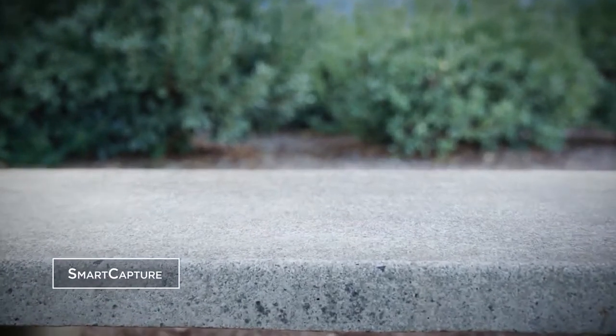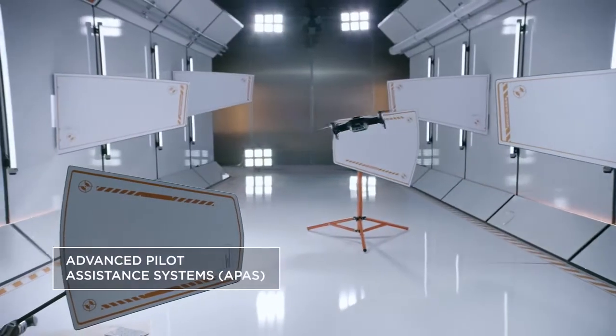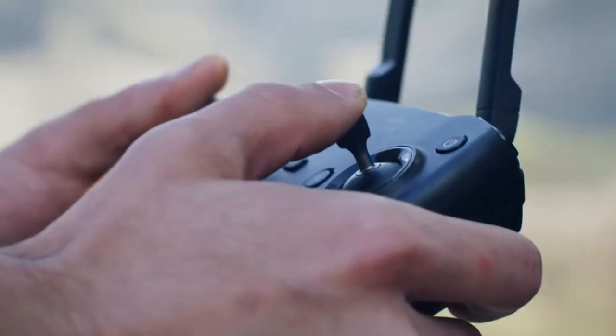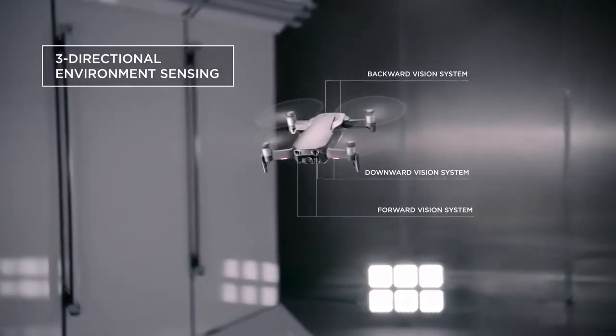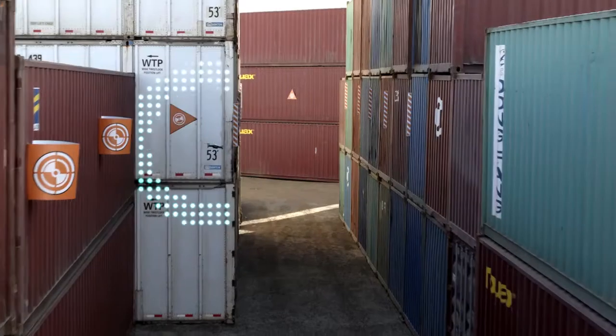The Mavic Air is easier than ever to fly. The new APAS system allows the Mavic Air to detect obstructions in real time and fly around them without stopping. Multiple environment sensing cameras ensure the safety of the Mavic Air while flying, with front and back obstacle avoidance sensors so the Mavic Air sees more obstructions faster.